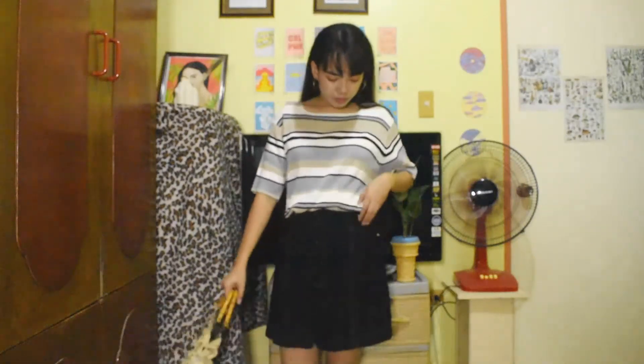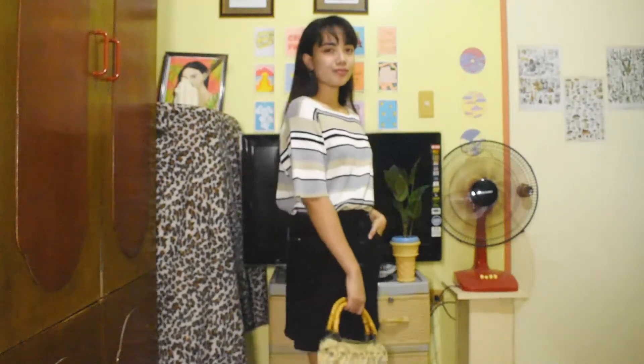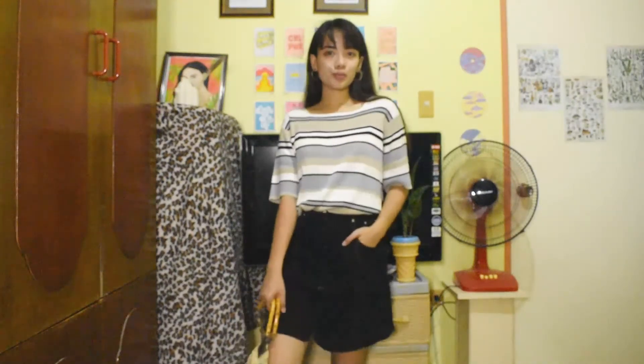For the fourth outfit it's a comfortable look as well. I'm wearing an oversized shirt with some stripes and I tucked it into a black bottom skirt, then paired it with a handbag. Very cute.